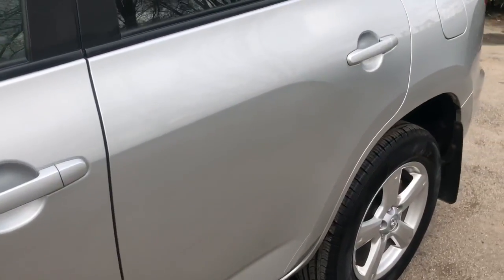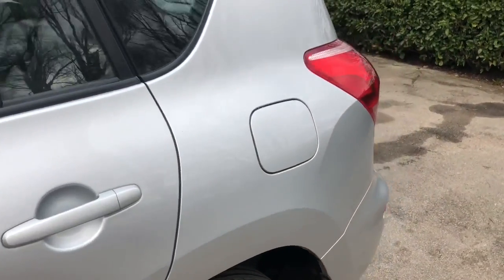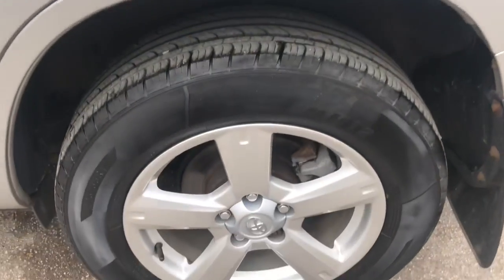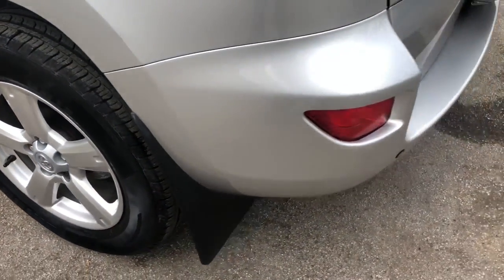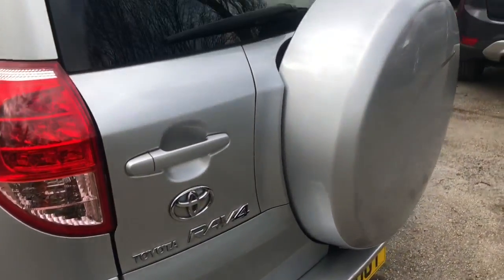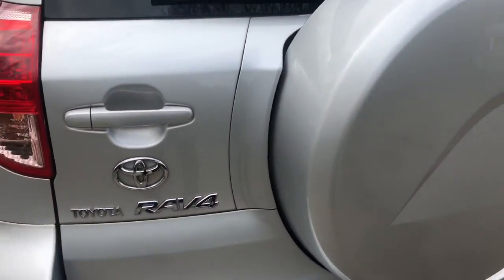The RAV4 was awarded 4 stars at the Euro NCAP safety rating. 17 inch alloy wheels — all wheels and tyres are in excellent condition, and incidentally all matching. This and all our vehicles have been HPI checked and cleared.